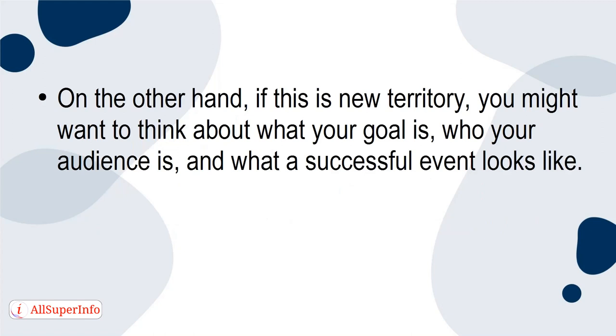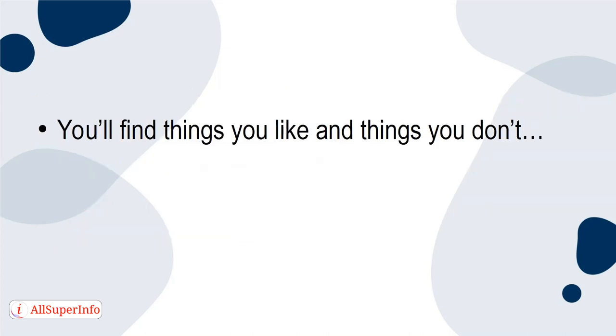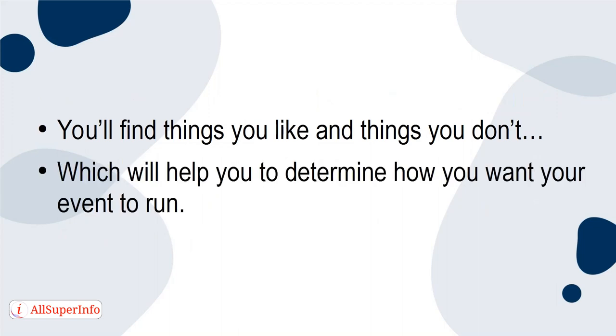On the other hand, if this is new territory, you might want to think about what your goal is, who your audience is, and what a successful event looks like. Consider attending a few virtual events to find out how they're run. You'll find things you like and things you don't, which will help you to determine how you want your event to run.